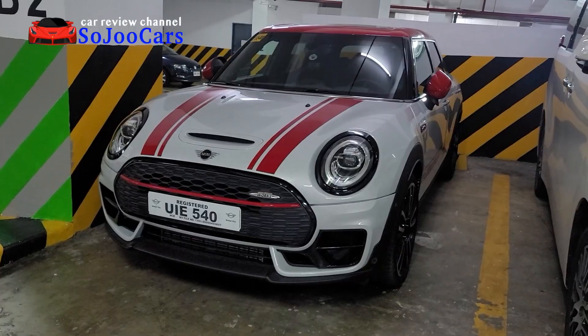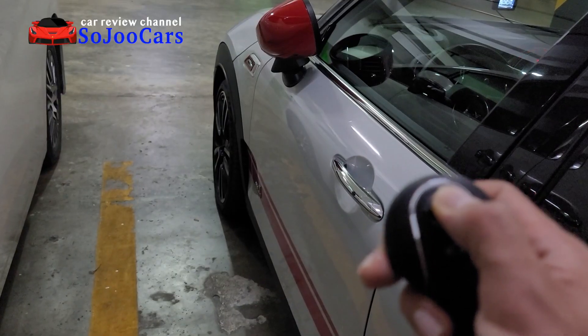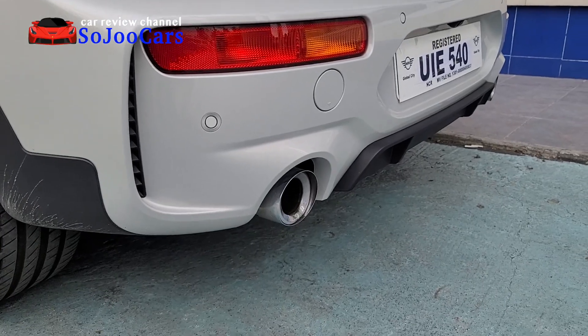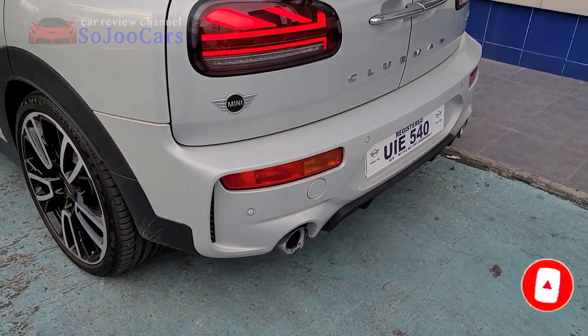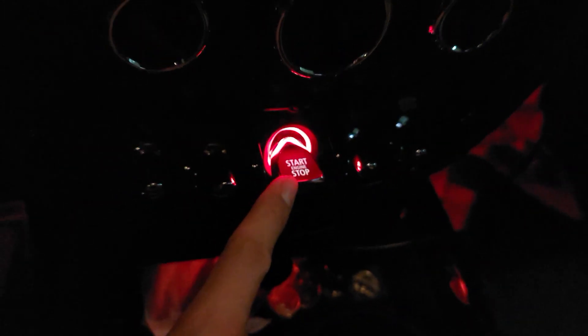My camera is not clean. Please also take a look at the side mirror. Okay, the start button is so cute. It's already started. Of course we have lighting, screen — it's just so cute.